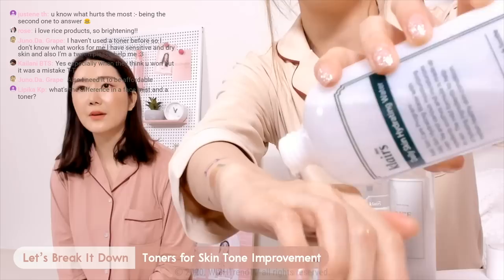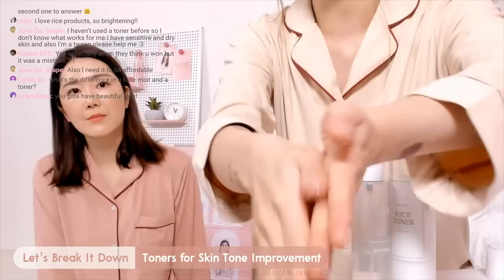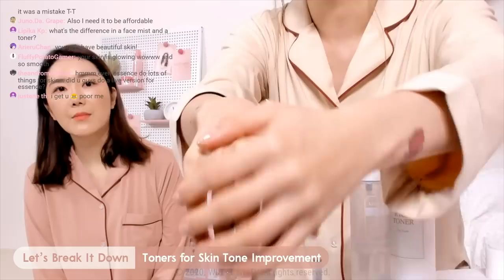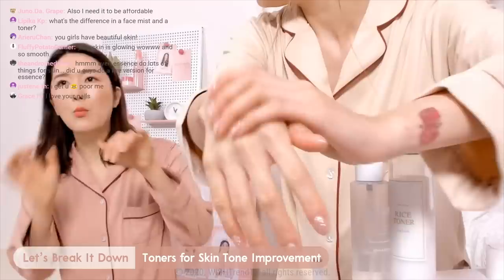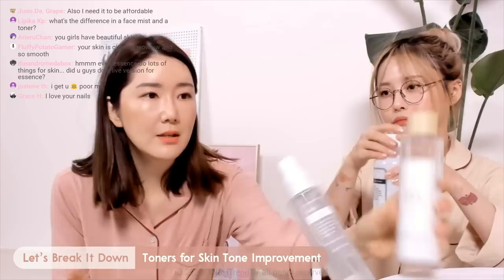Do you guys see? Super watery. As I mentioned with the other big toner, I use this also as a moisturizing but also cleansing product — a first stage of cleansing. It really helps people with dry skin because it absorbs really fast but has hydrating properties. You guys see how fast that soaked up? It doesn't just feel like water — it still has that hydrating agent without feeling like it just sits on top of your skin. It's really really smoothing.